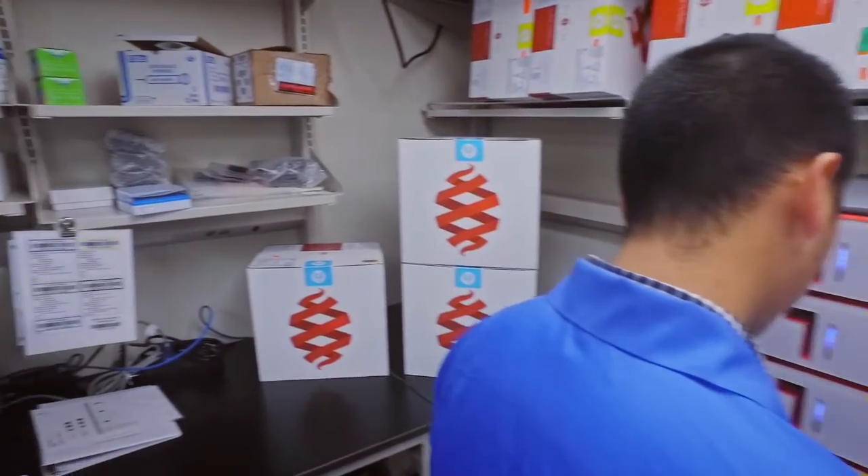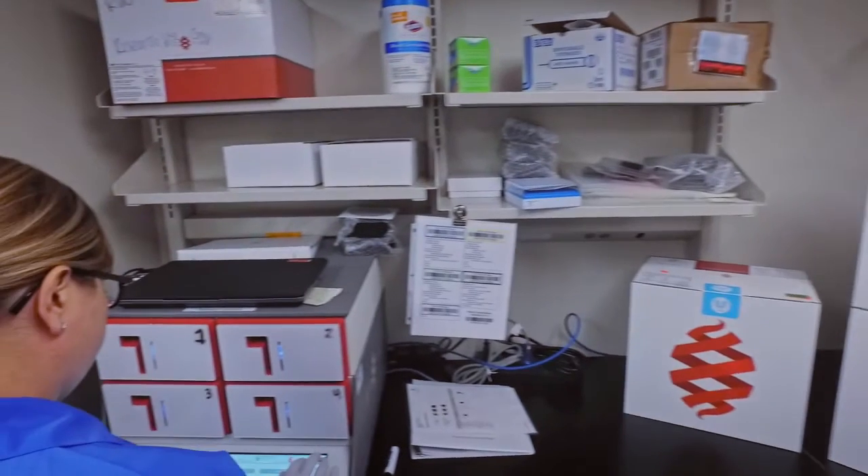The FilmArray instruments and the technology have changed an awful lot of the ways we're approaching infectious diseases across the board — both from a clinical perspective as well as here in the laboratory. It's been a game-changer in many respects.